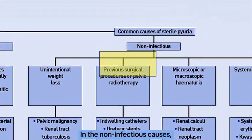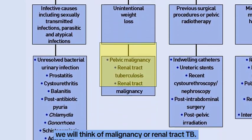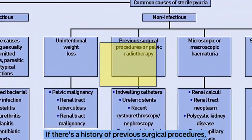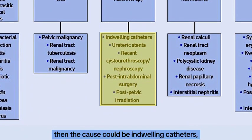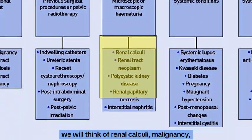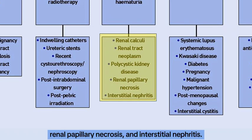In the non-infectious causes, if there is unintentional weight loss, we will think of malignancy or renal tract TB. If there is a history of previous surgical procedures or pelvic radiotherapy, then the cause could be indwelling catheters, ureteric stents, cystoscopy, and post-intra-abdominal surgery or pelvic radiation. If there is hematuria, we will think of renal calculi, malignancy, polycystic kidney disease, and renal papillary necrosis.